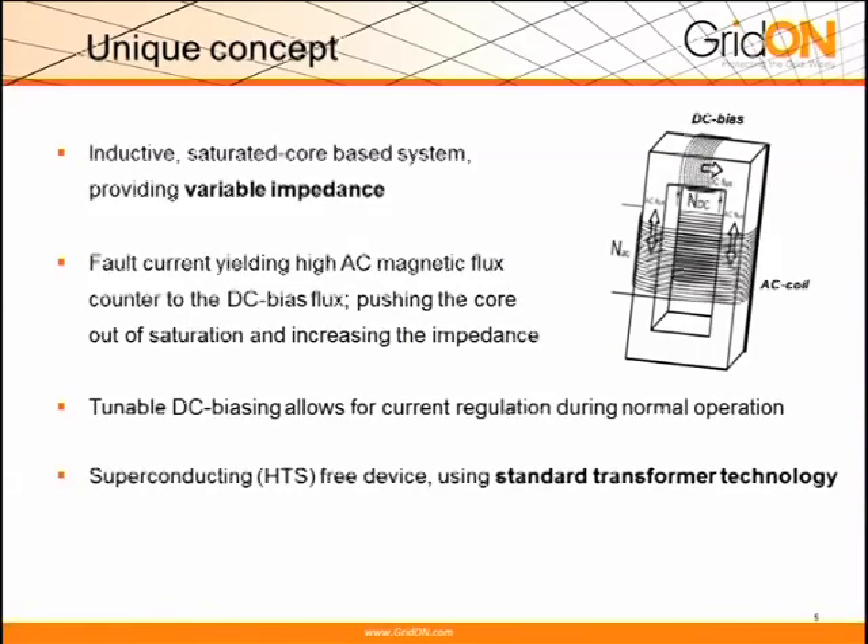Bottom line is that we've developed — and to some of you that may have heard about fault current limiters — we succeeded to develop a product which is using standard transformer technology and material. You may have heard about superconductivity and other types of designs. Our uniqueness is about the simplicity, about the fact that it works.